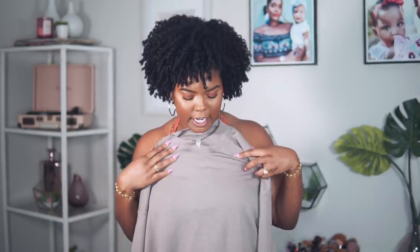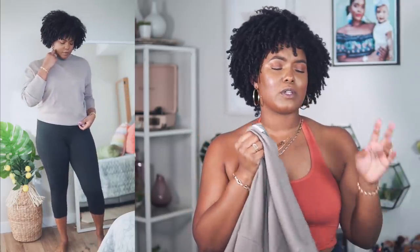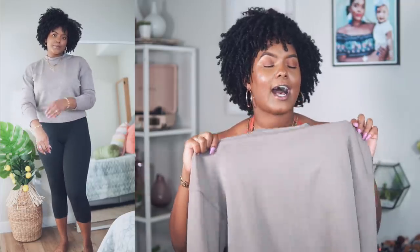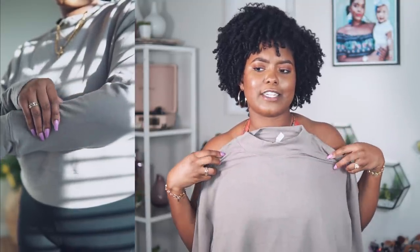Next we have this really nice long sleeve top with a mock neck. It's pretty much full length and nicely ribbed. The material on Fabletics clothing is always such good quality — this feels so nice, thick, and heavy. You can wear this if you live somewhere that's a little chilly. I can definitely throw this on here in Miami, and I love the color — it's giving me kind of Yeezy vibes.